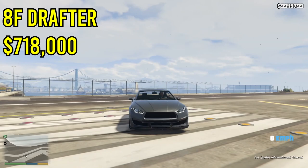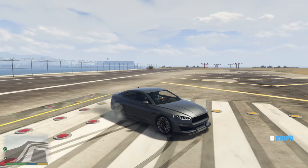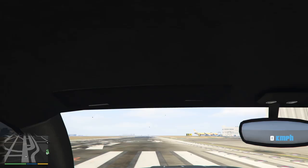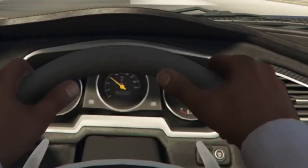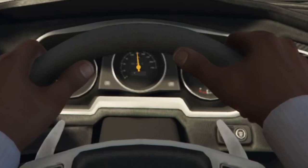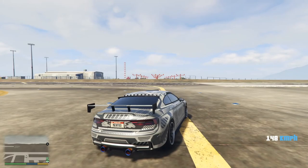Next is the Obey 8F Drafter, which just came out with the Diamond Casino and Resort update, and it's only $720,000. I definitely think this car is worth it. The one thing I really love about this car is the sound it makes when it revs. The exhaust on it is custom to this car, which is just an added bonus. The liveries on it look really nice as well. The acceleration is pretty decent — it's not the fastest car in the game, but it does have decent acceleration and an okay top speed, reaching around 125, maybe even up to 140.